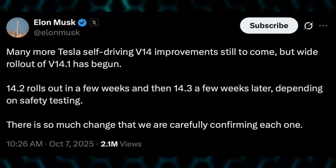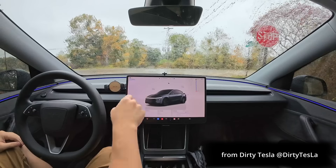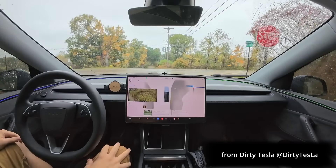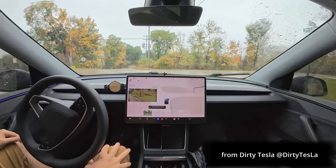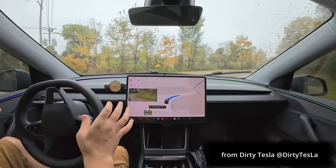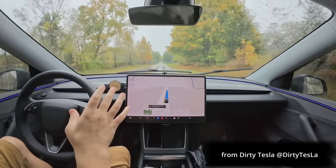There's so much change that they are carefully confirming each one. As for hardware 3 owners, we just need to continue to wait — there is no new news, but we will eventually be getting a hardware upgrade. Improved ability to manage system faults and recover smoothly from degraded operation for enhanced reliability. Something never before seen: a takeover immediately warning followed by FSD saying, 'forget that — I'm driving.' This is great.